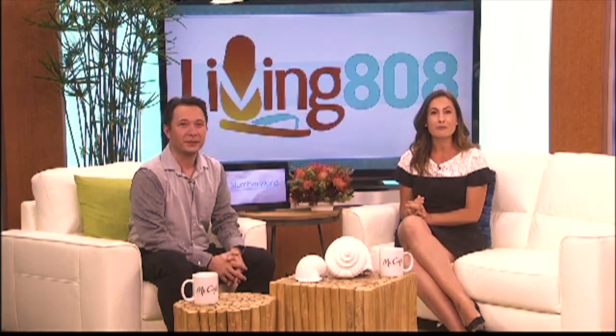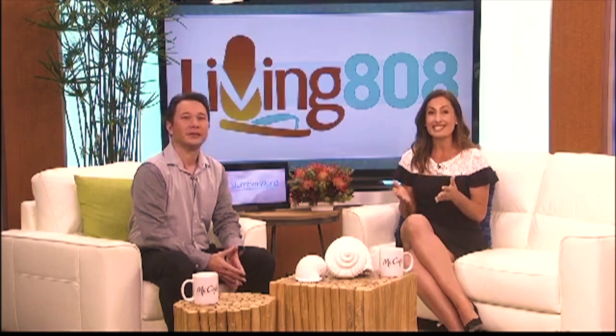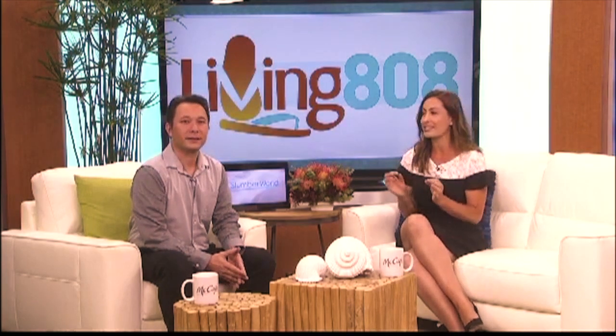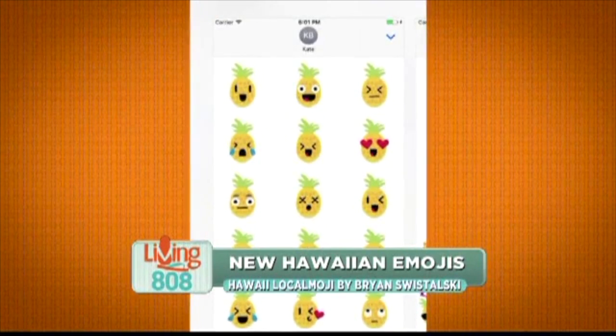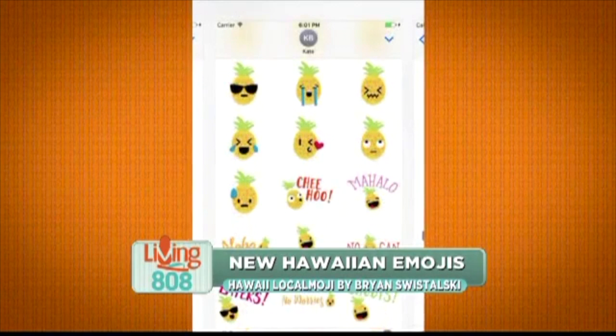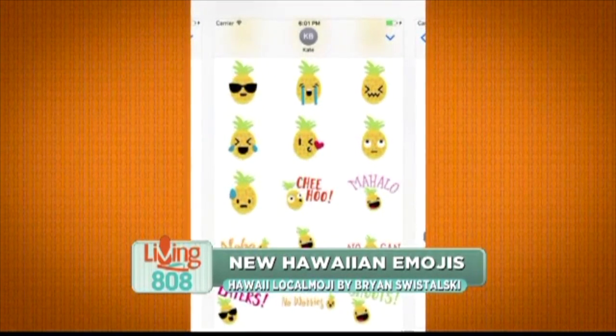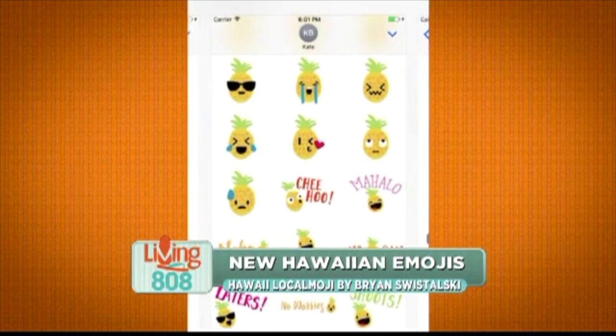Start off with some great news for all you emoji users. Hawaii has a new local emoji sticker pack for iOS iMessage. Hawaii Local Emoji has released 24 adorable family-friendly pineapple emoji stickers featuring popular local phrases. Now you can express yourself in new ways with these fun local stickers.